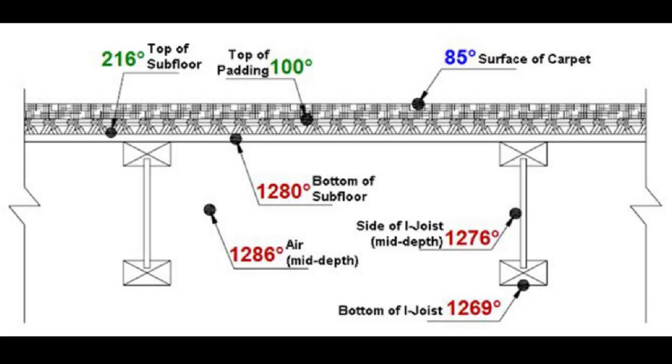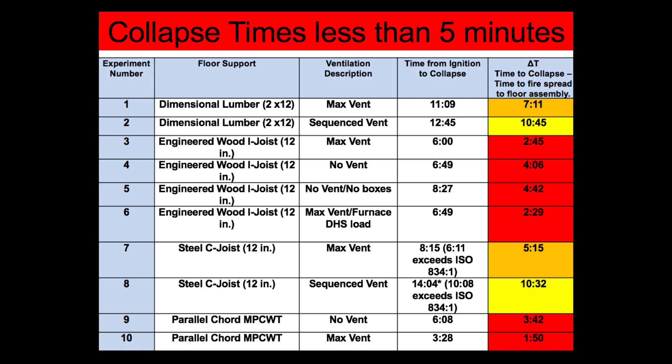Many experiments show that up until the point of collapse, the floor above may still show ambient temperatures. Even if the floor assembly is protected from below, modern construction practices often utilize lightweight drywall, which does not provide the same level of protection and can lead to rapid heat transfer and fire spread within the floor.